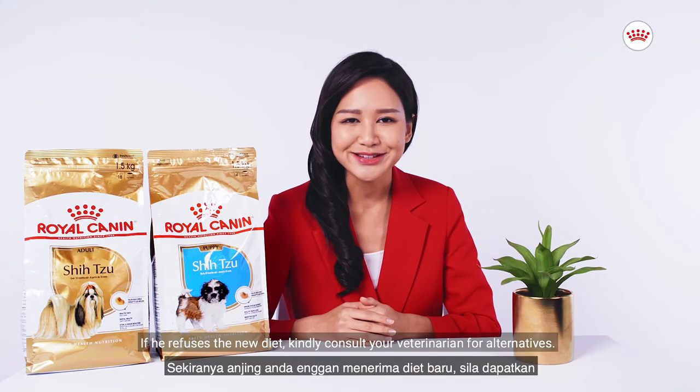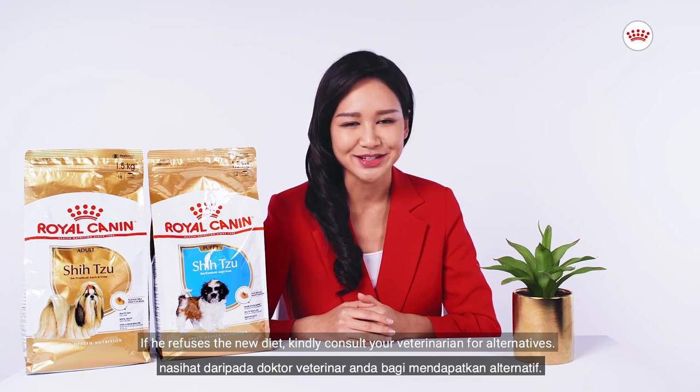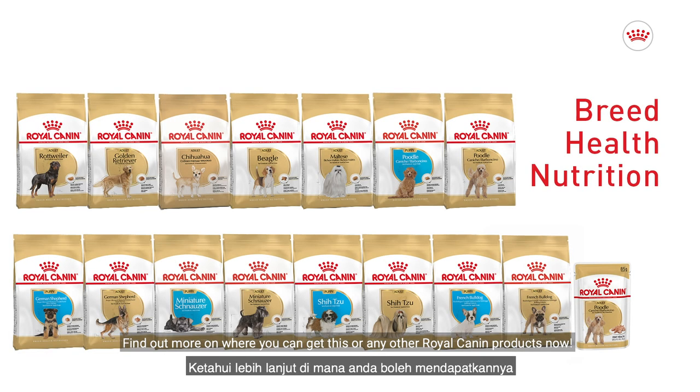If your Shih Tzu refuses a new diet, kindly consult your veterinarian for alternatives. Find out more on where you can get this or any other Royal Canin products now.